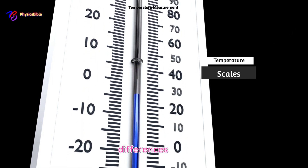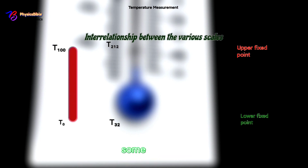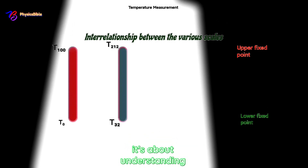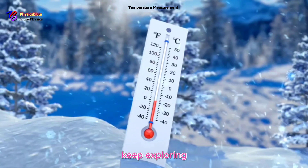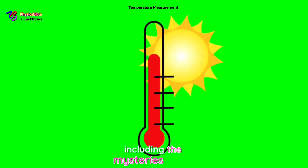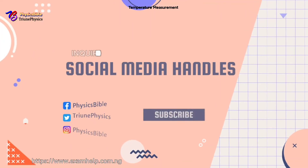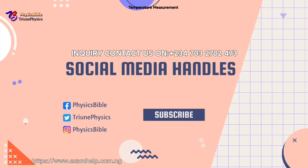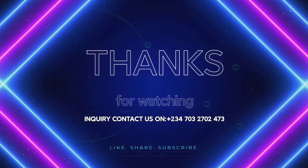Hit that subscribe button, stay curious, and get ready for some fun with numbers. Learning physics isn't just about memorizing facts — it's about understanding the world around you and appreciating the benevolence of the divinity. Keep questioning, keep exploring, and remember: science is a key to unlocking many mysteries, including the mysteries of the kingdom. Connect to our social media handles at Physics Bible — the triune physics — for the latest updates. Thanks for joining us. Stay equipped, stay liquid.